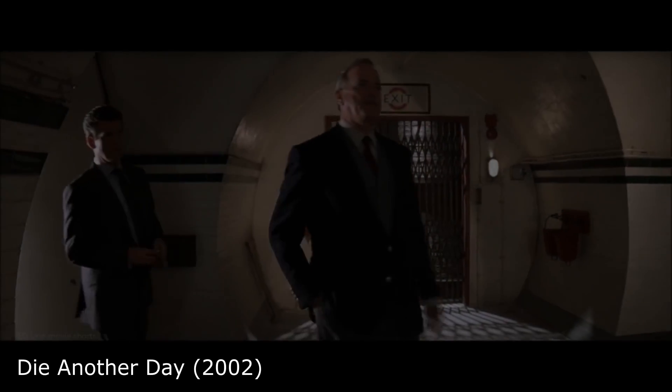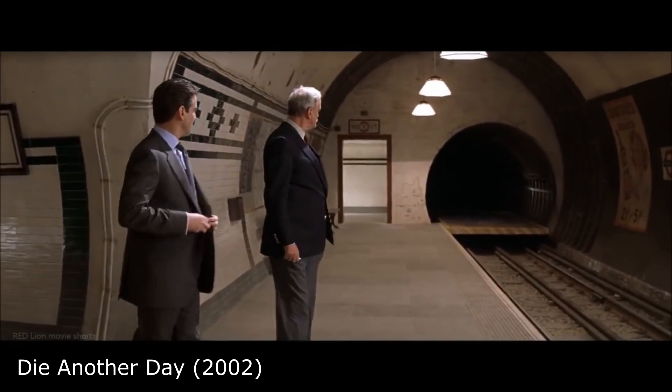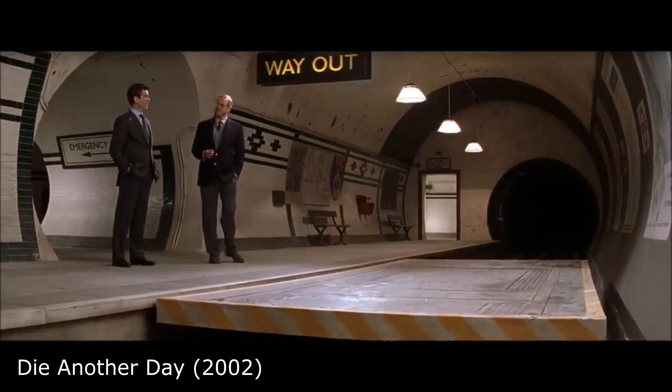Pierce Brosnan's last role as Bond was in the 2002 movie Die Another Day. The movie initially received criticism for its use of CGI, as well as for the seemingly outlandish concept of Bond's invisible car.